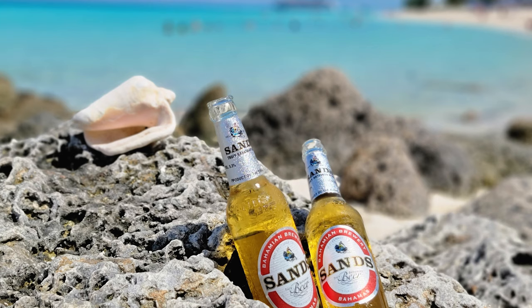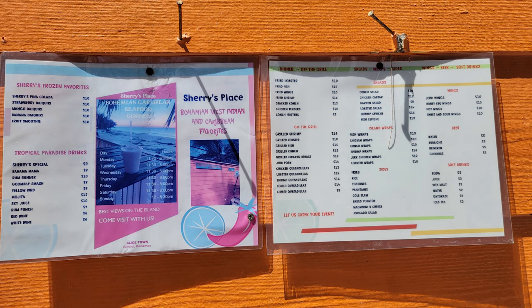There's our ship in the background at the beach — as you can see it's not very crowded. We got a couple of drinks from Sherry's on the Beach, collected some more shells, and just had a really nice day there. Here's their menu if you want to take a closer look — this is as of September 2021.